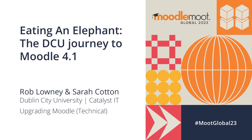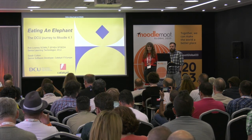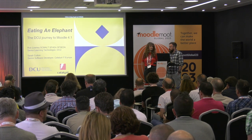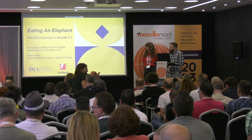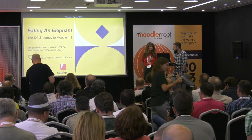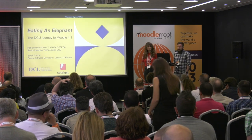Thank you very much and thanks to Jason for your presentation just before now. Sarah and I were just saying that a lot of what you were sharing we saw ourselves in it, and it's timely that we're up here now to tell you our journey of our recent Moodle upgrade. I'm Rob, I'm Senior Learning Technologist at Dublin City University, and this is Sarah, who is a Senior Software Developer from Catalyst IT.